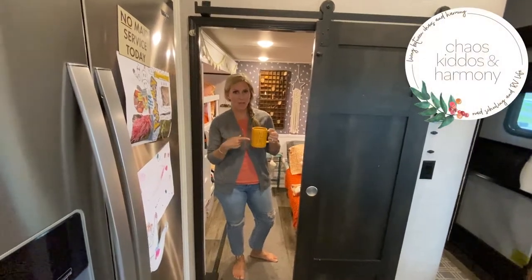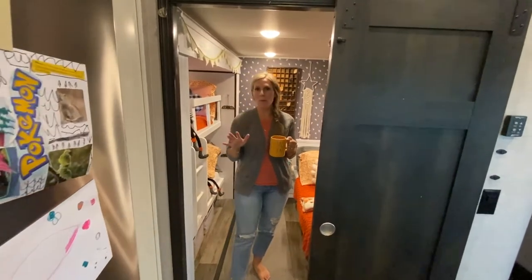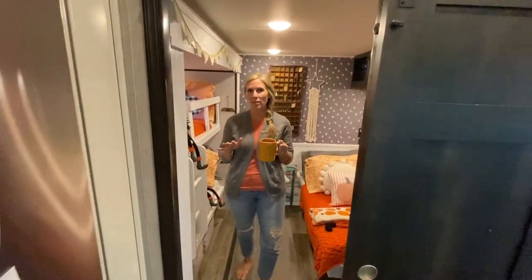All right, guys, I'm bringing you all the fall vibes. I even have my tea in here. So come on in. This was the number one question coming off of the Hershey Pennsylvania show.